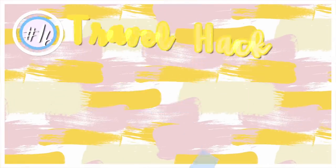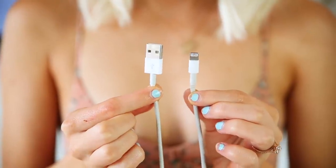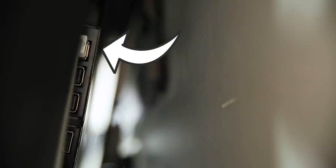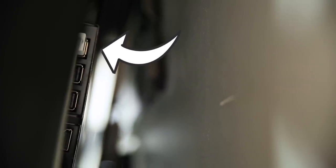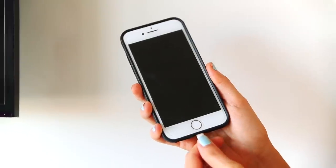If you're ever on a trip and you forget the little square adapter that goes on the end of your charger, you can just plug your USB into your TV. There's a USB port on the back and you can use that to charge your phone.